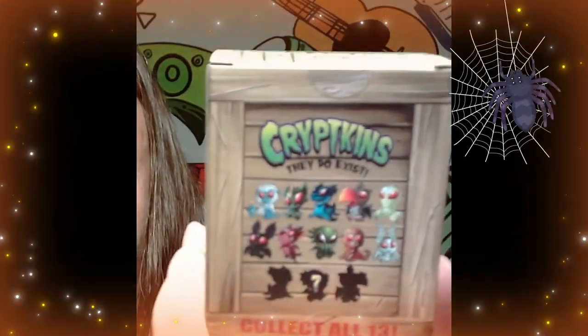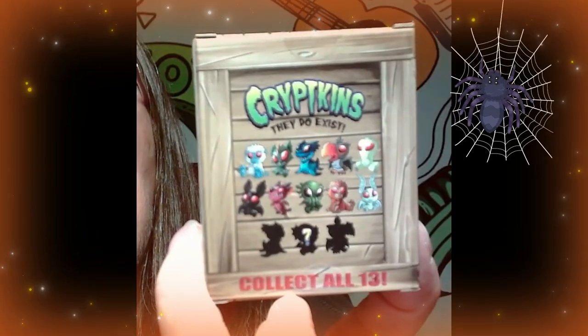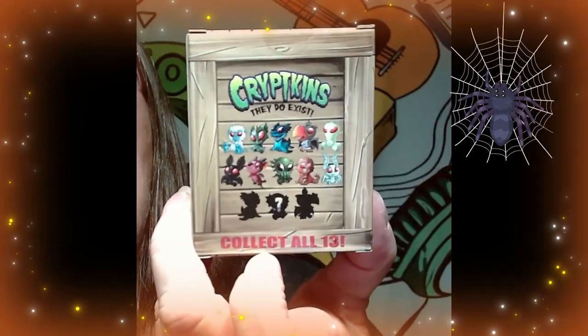Hey everybody, it's Mama J and we are back with another Halloween video for October. Today we have some Cryptkins — they do exist! These are really cool looking, and these are the different ones on the back that you can get. So I thought, wow, these look pretty cool. We're going to go ahead and open this up and see what we get.